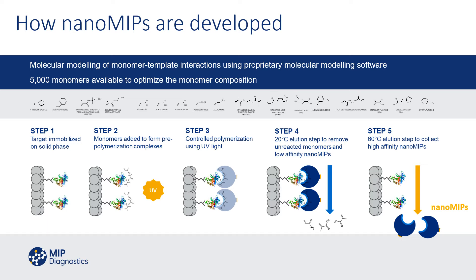We can then effectively buffer-exchange or dialyze, if necessary, the nano MIPs back into a buffer for subsequent assay use, storage, or handling.